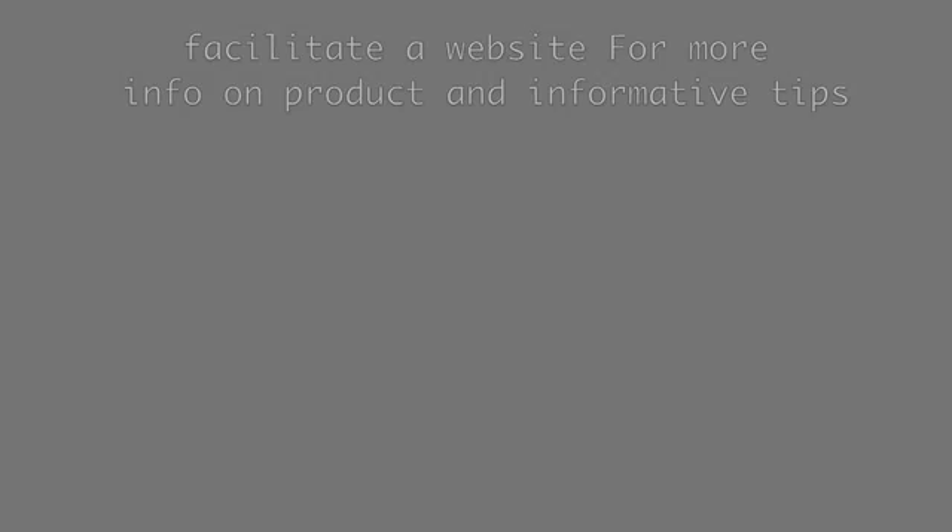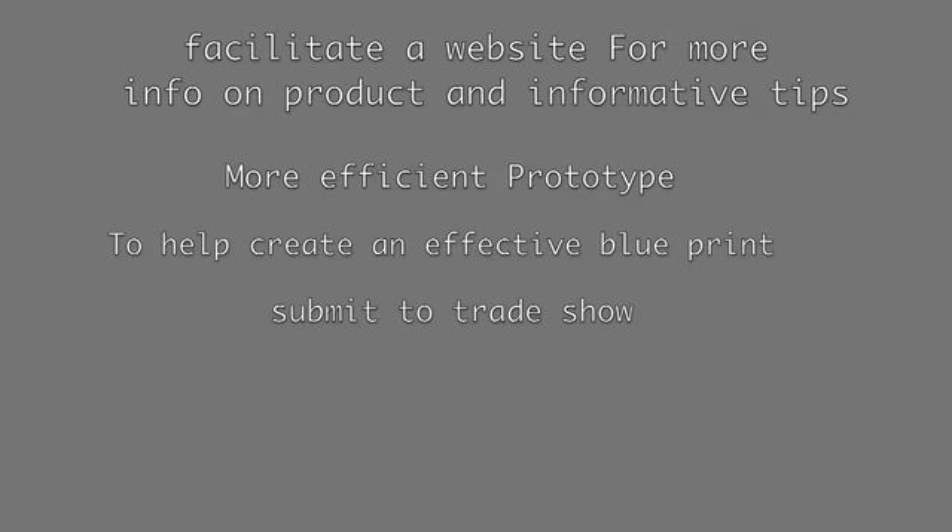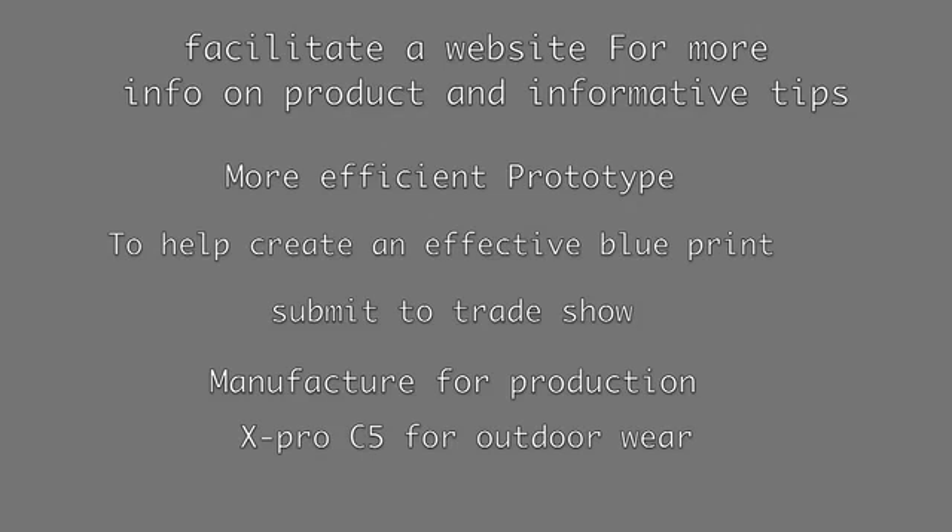And with your donations, you would help to facilitate a website for more information on the product and informative tips, fund a more efficient prototype, help create an effective blueprint, get this product into trade shows, hire a manufacturer for production, create an X-Pro C5 for outdoor wear, and hire a specialist to shop the product.